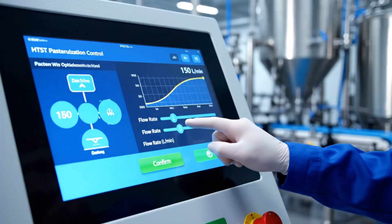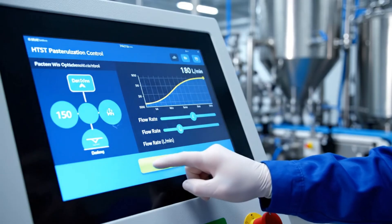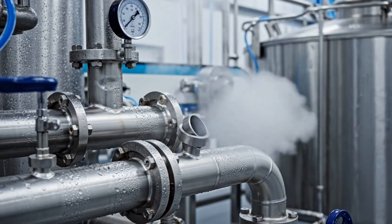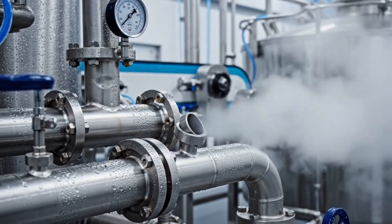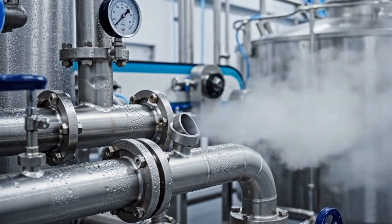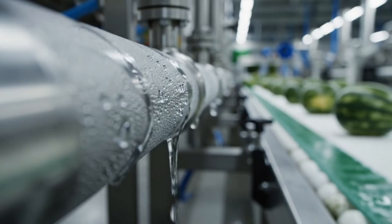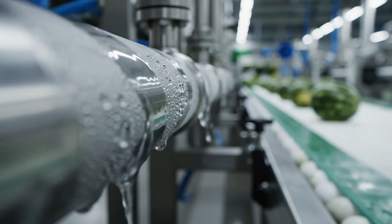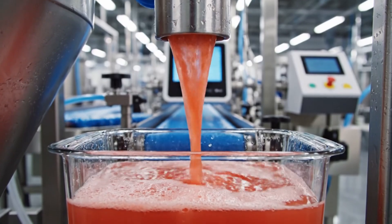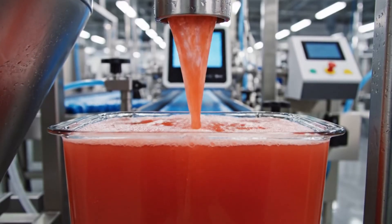By carefully adjusting the flow rate on the HTST system, we ensure every batch of watermelon juice is perfectly pasteurized for quality and flavor. Steam is used to rapidly heat the watermelon juice, ensuring safety without compromising flavor. Maintaining a precise temperature is crucial — chilled pipes ensure the juice is cooled rapidly, preserving freshness. The juice is pasteurized at 200 degrees Fahrenheit, locking in the fresh taste.